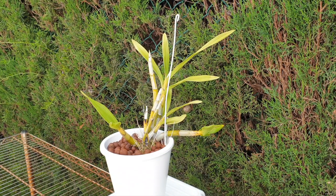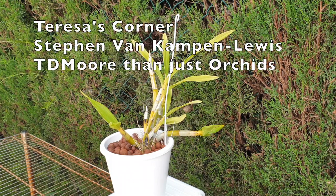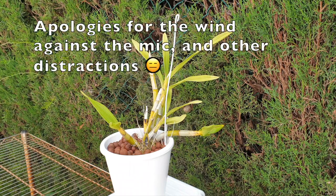CareCollab for Ansellia Africana. Welcome, thank you so very much for clicking on this video. Today I am teaming up with Teresa's Corner, Steven Van Kampen-Lewis and TD More Than Just Orchids. If you have never seen a small Ansellia Africana, then here we are — welcome, you've come to the right place.